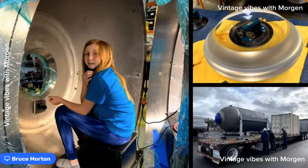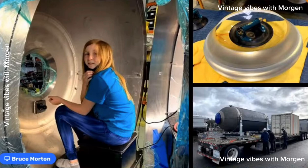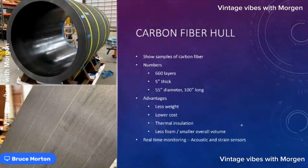This is the pressure vessel all by itself. We had it on the back of a truck and sent it all the way to the east coast to be tested. The most basic part of the sub is this center hull of the pressure vessel, and it's made of carbon fiber — 660 layers of carbon fiber tape. It's five inches thick, 55 inches in diameter, and 100 inches long.